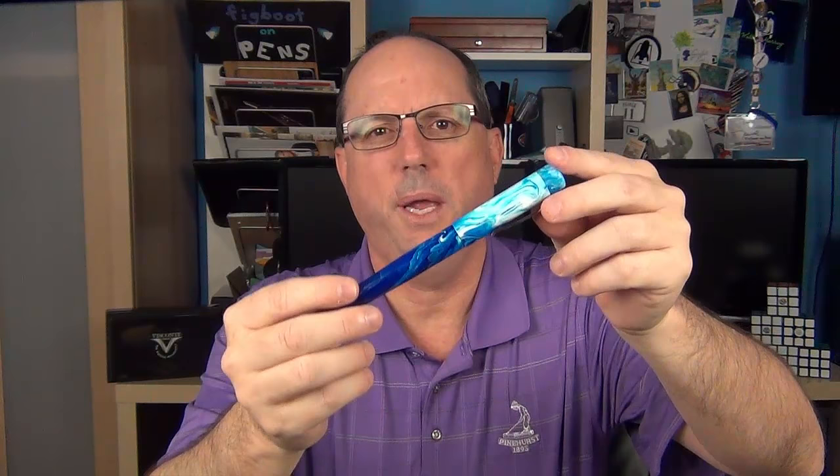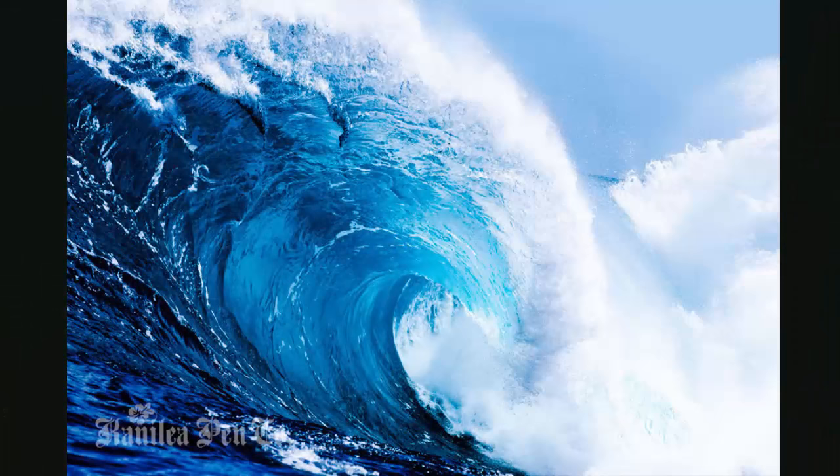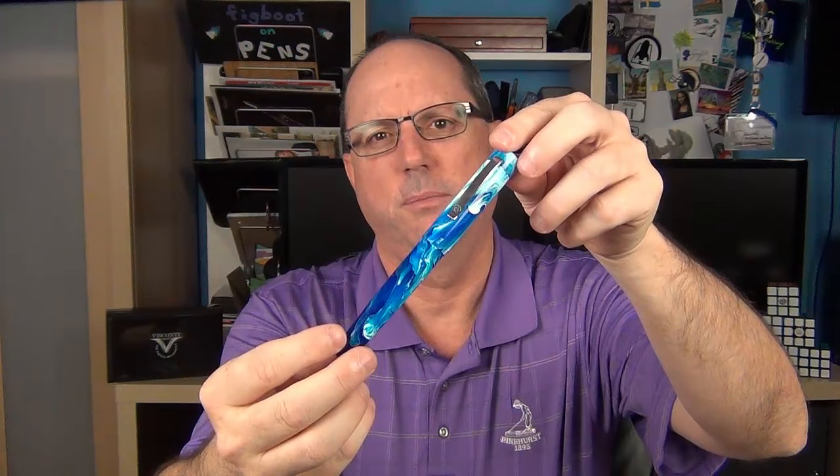The first honorable mention is the Canalia Nui Nalu. The Canalia Pen Company was founded by the husband and wife team of Hugh and Carol Shear, and their products are themed around their love for the Hawaiian Islands. Each pen is based on either a location or an element of nature, with an accompanying inspiration picture. This model is called the Nui Nalu, which translates to 'big wave' in Hawaiian, inspired by a pipeline wave from the north shore of Oahu — and I think it captures that very nicely.